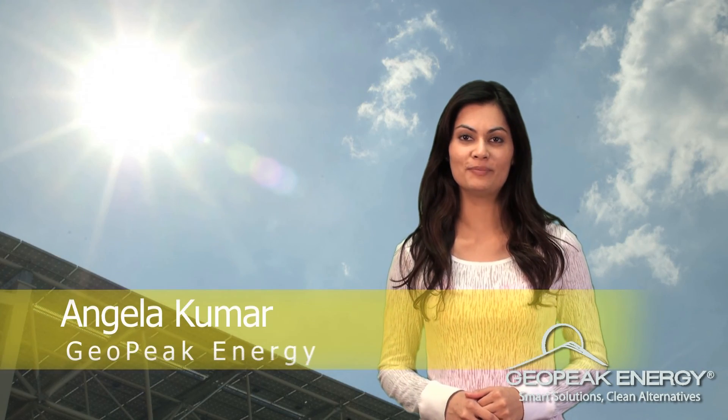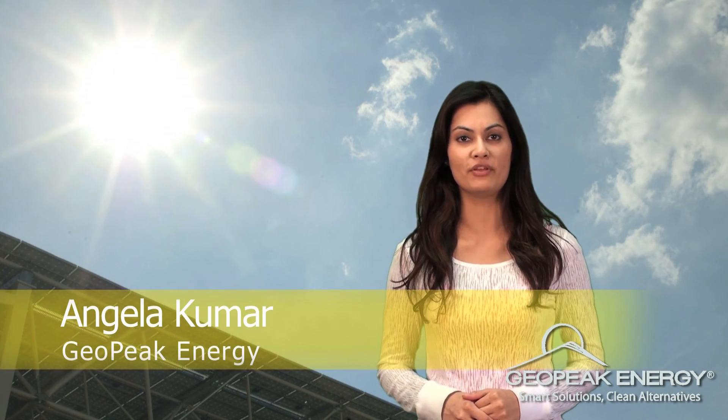Hi, my name is Angela with GeoPeak Energy and I'm here to share with you how your solar system can make you thousands of dollars over the years. With a solar system installed on your home or business, you can greatly reduce or eliminate your electric bill.